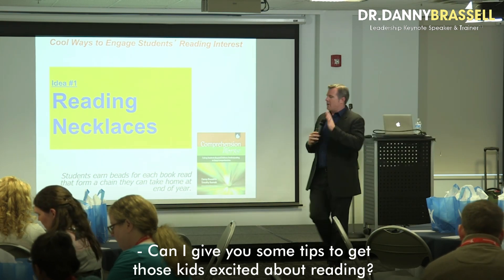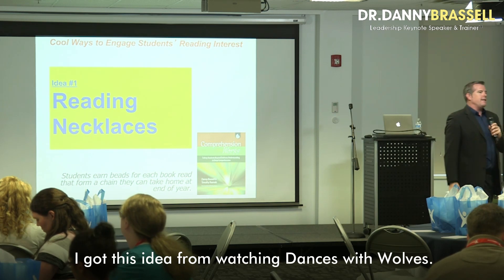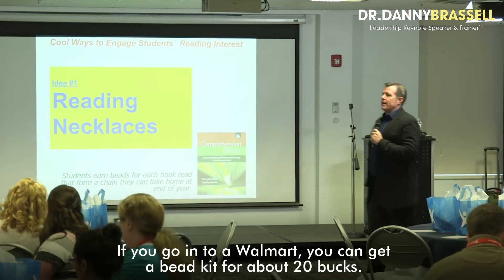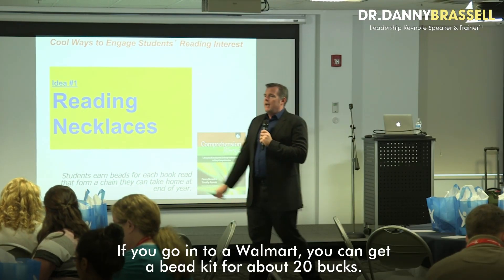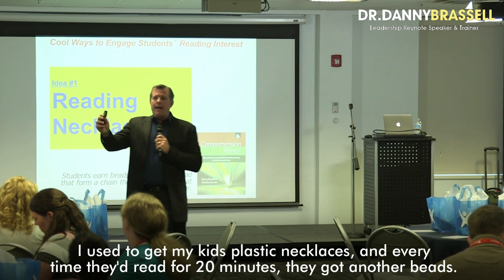Can I give you some tips to get those kids excited about reading? So, reading necklaces. I got this idea from watching Dances with Wolves. If you go into a Walmart, you can get a bead kit for about 20 bucks. I used to give my kids plastic necklaces, and every time they'd read for 20 minutes, they got another bead.